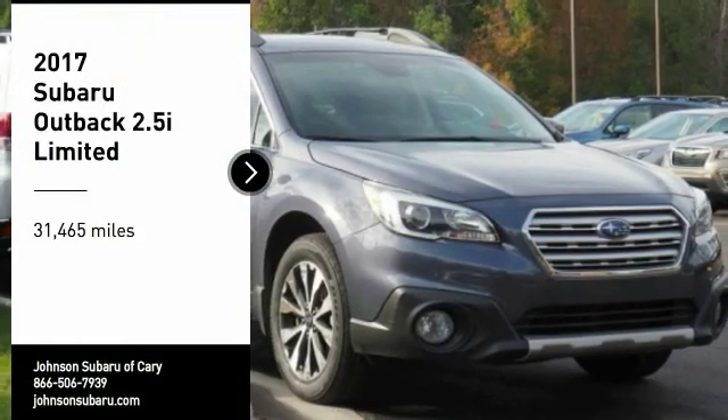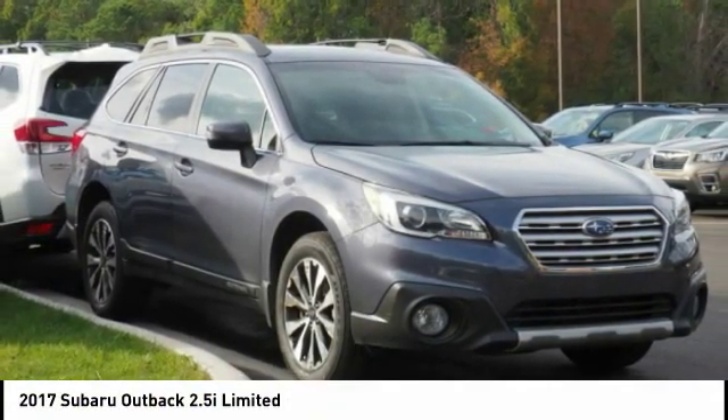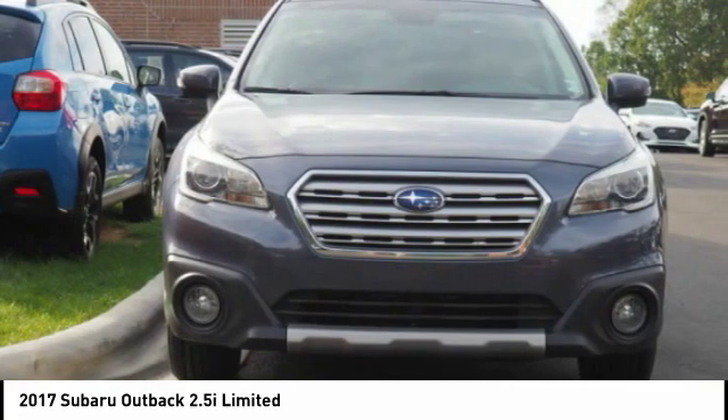You are going to love the 2017 Outback. Take the go-anywhere capability of all-wheel drive and plenty of room for cargo and companions, and you've got the Subaru Outback. Let the adventure begin.